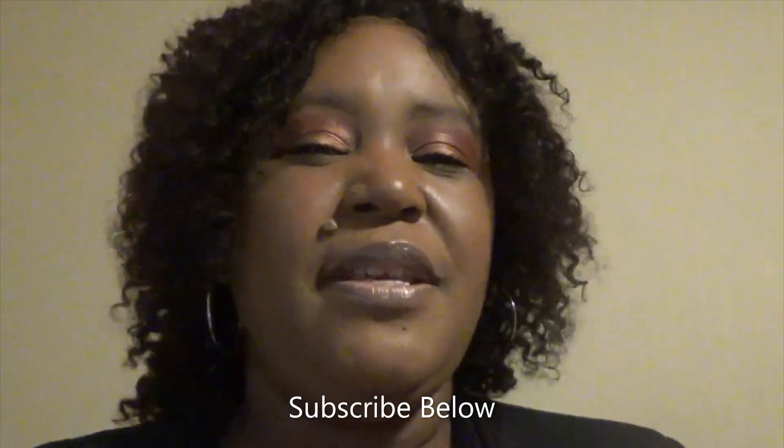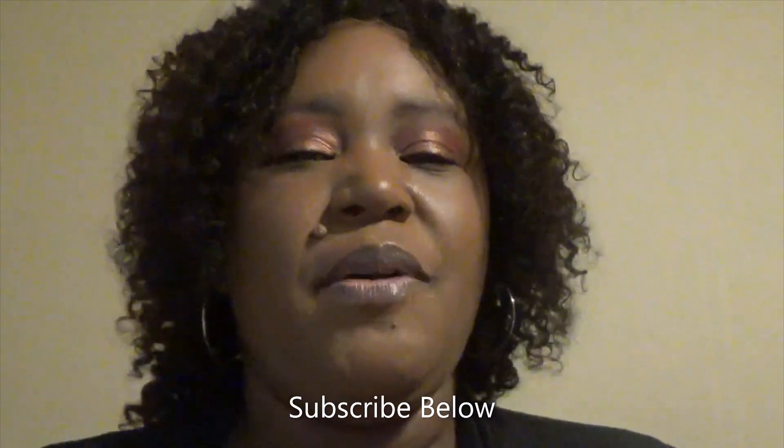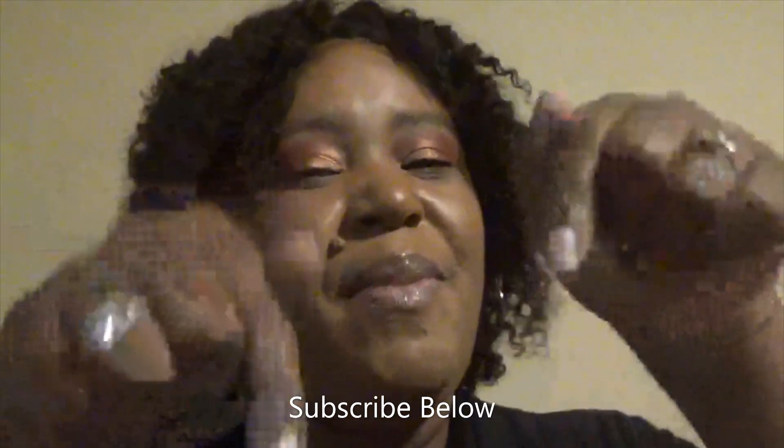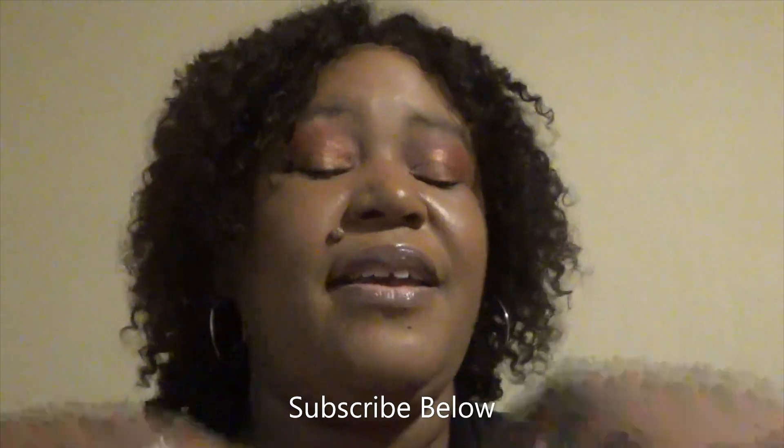Hi guys, welcome back to my channel. This is Venetia Alexander Marshall. Welcome to those of you that are new to my channel as well. Don't forget to hit the subscribe button and make sure you're clicking the bell so you're notified when I upload. We're doing a hair review — it's been a little minute since I've done one, but you'll be seeing more now since I'm better and don't have the coronavirus anymore.